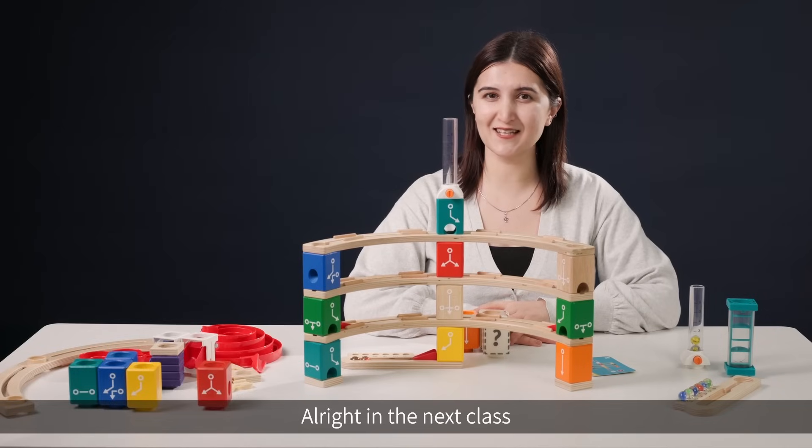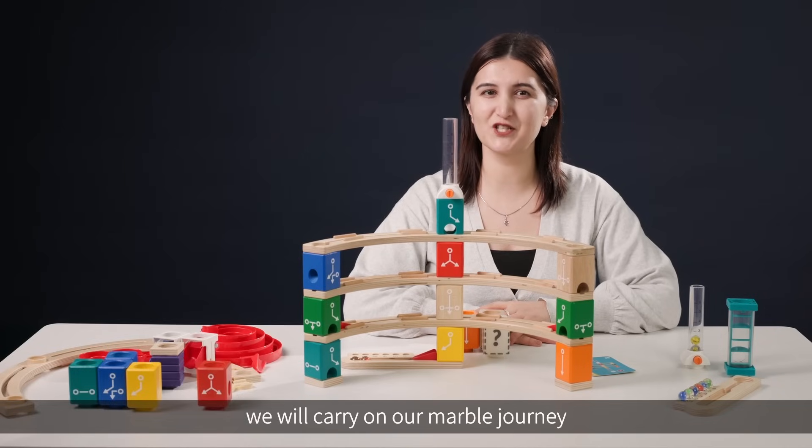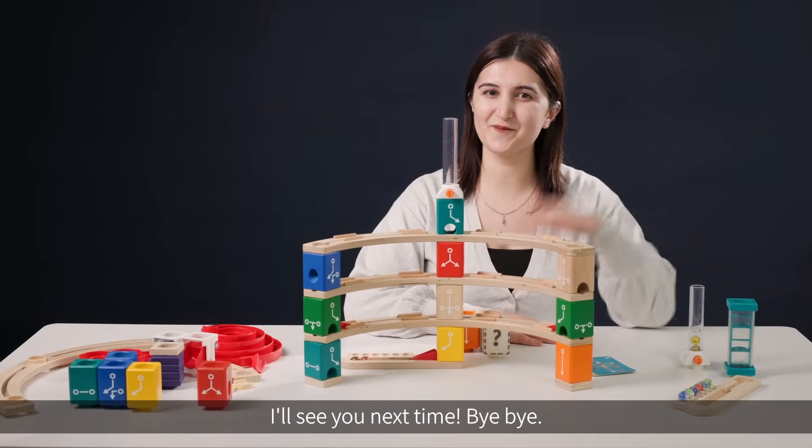All right, in the next class we will carry on our marble journey. I'll see you next time. Bye-bye!